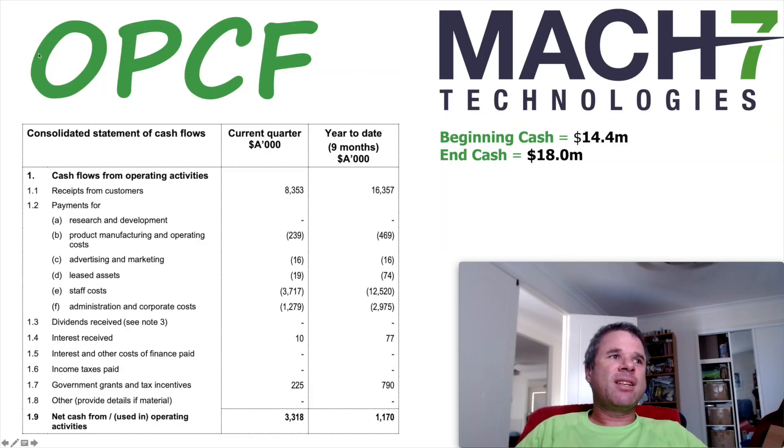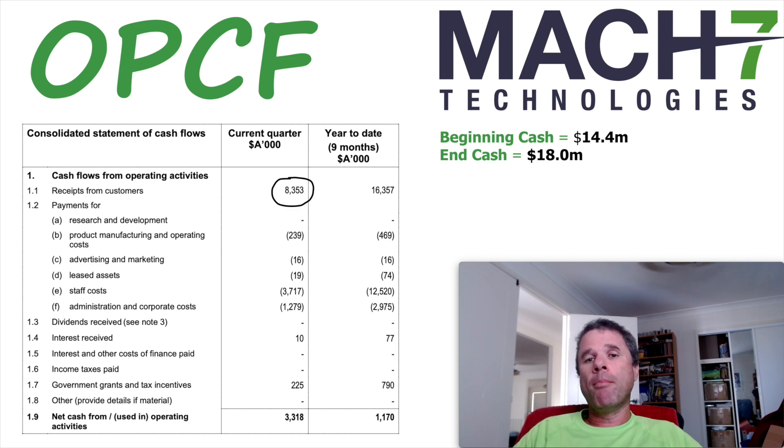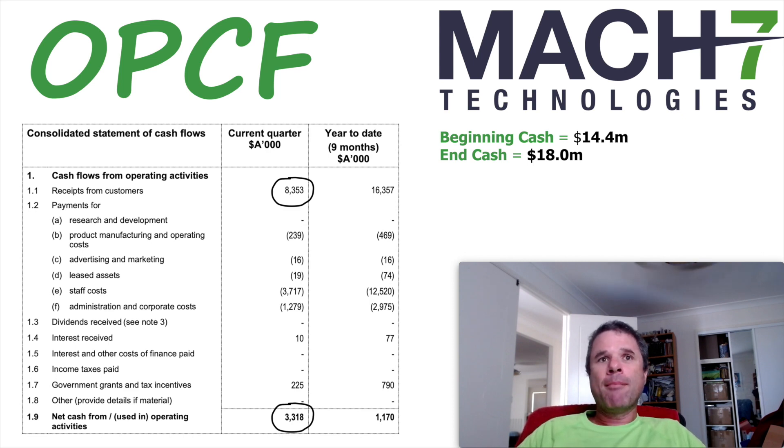Straight to the important stuff for Max7 — straight to the cash flows from operating activities. This is the first thing I always look for in the Appendix 4C, and I'm looking at two numbers in particular. The first number is receipts from customers. When I saw $8.4 million, I was almost blown away because that was significantly higher than what we've seen in the past from this company. And what also blew me away was right at the bottom: operational cash flow positive by $3.3 million. They also increased their cash on hand by almost four million dollars for the quarter — a very impressive quarter for Max7. If they can continue this sort of quarterly cash flow moving forward, the valuation of $310 million could be justified.